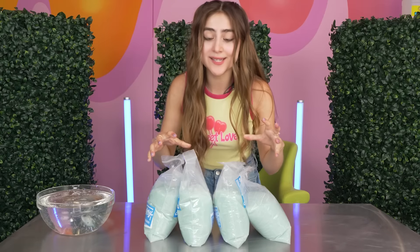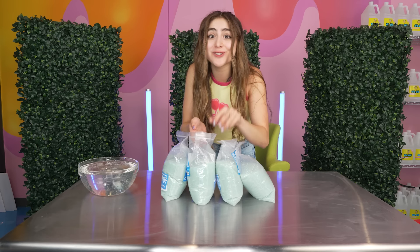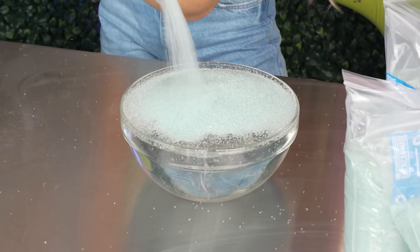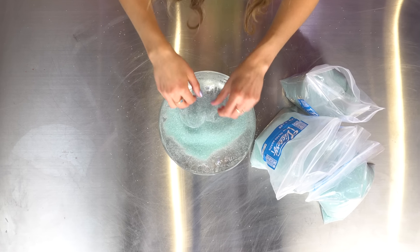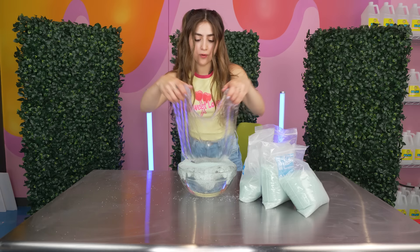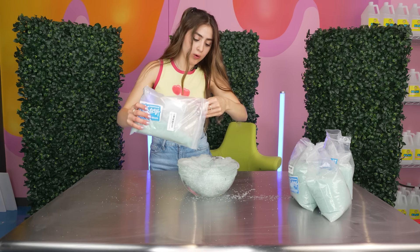I found these tiny beads in our warehouse. They look like sand, so I feel like they're gonna give us a really sandy type of slime texture. These are actually glass beads — they're gonna look really pretty in clear slime. I'm just gonna dump it all in and mix it into the slime.